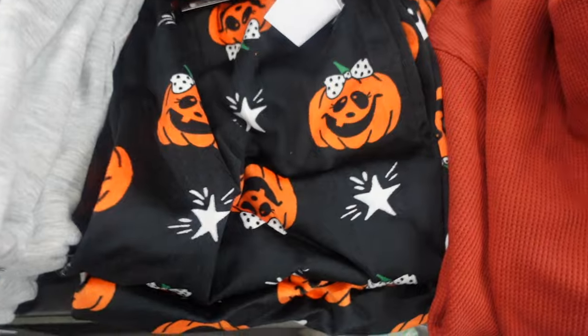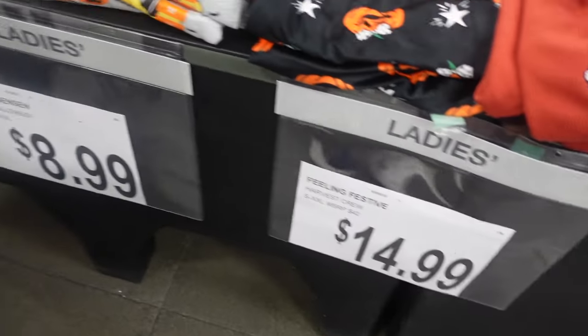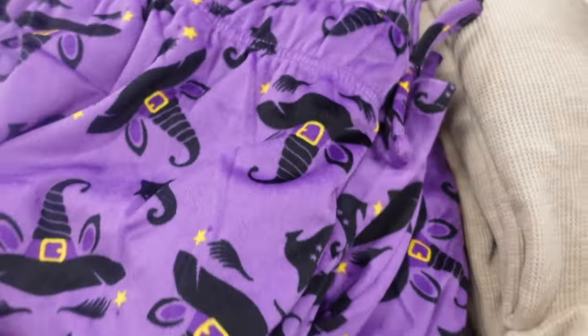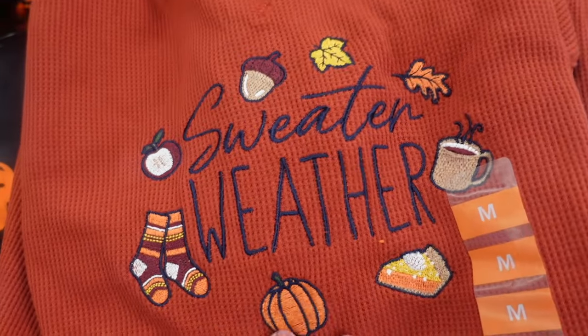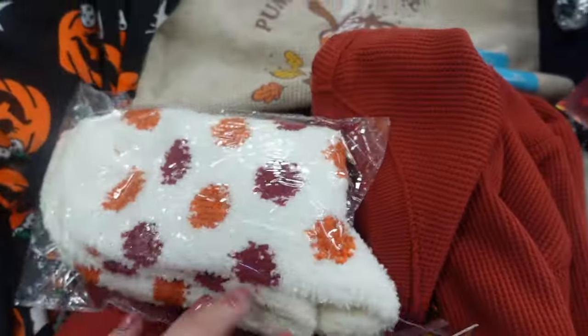And they have some pajama pants that are really cute — Women's Halloween pajama pants for $8.99. They have a Halloween one, they have a witch one. And then these shirts here — $14.99 for the Harvitz crew shirts. These are really cute too. I like these actually a lot. And they come with socks — fuzzy socks!